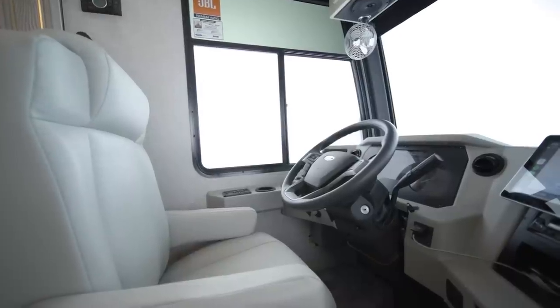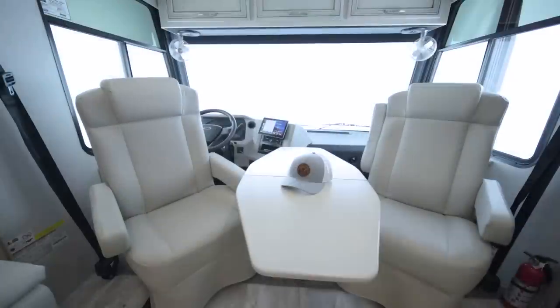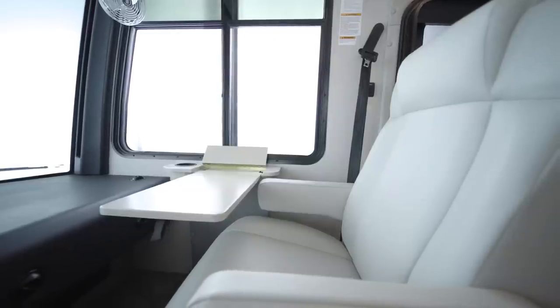An optional power-adjustable driver's seat lets you easily make yourself more comfortable for the drive. A folding table, seen here, can be added between the captain's chairs, while a stowable passenger workstation comes standard.